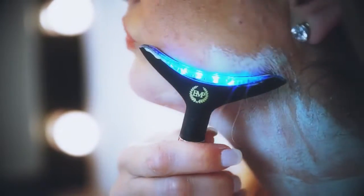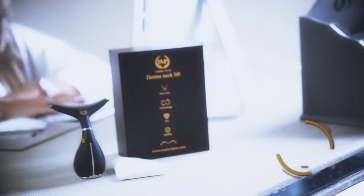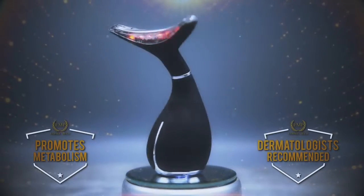Derma Necklift by Empire Tech is the newest non-surgical treatment device that is safe to use and clinically proven to slow skin cell aging, promote metabolism, and is dermatologist recommended.